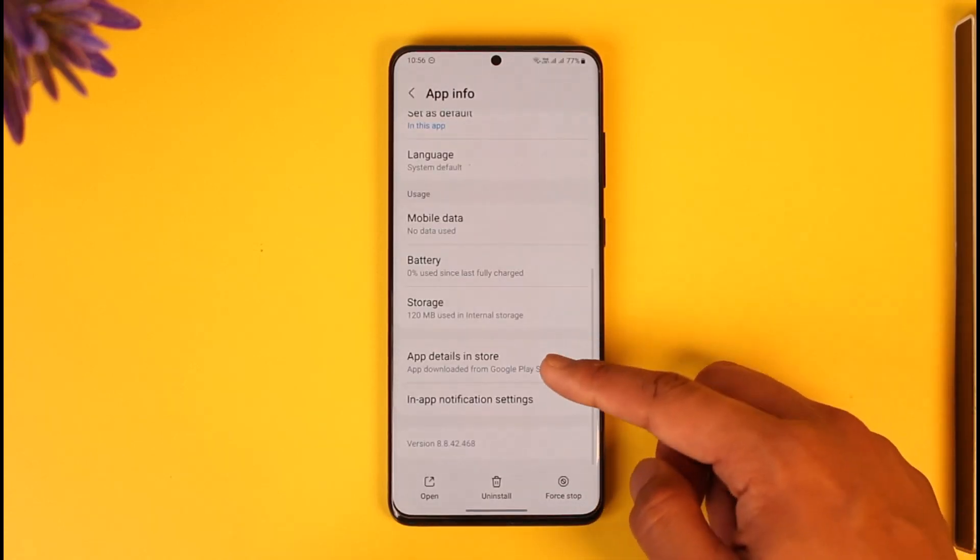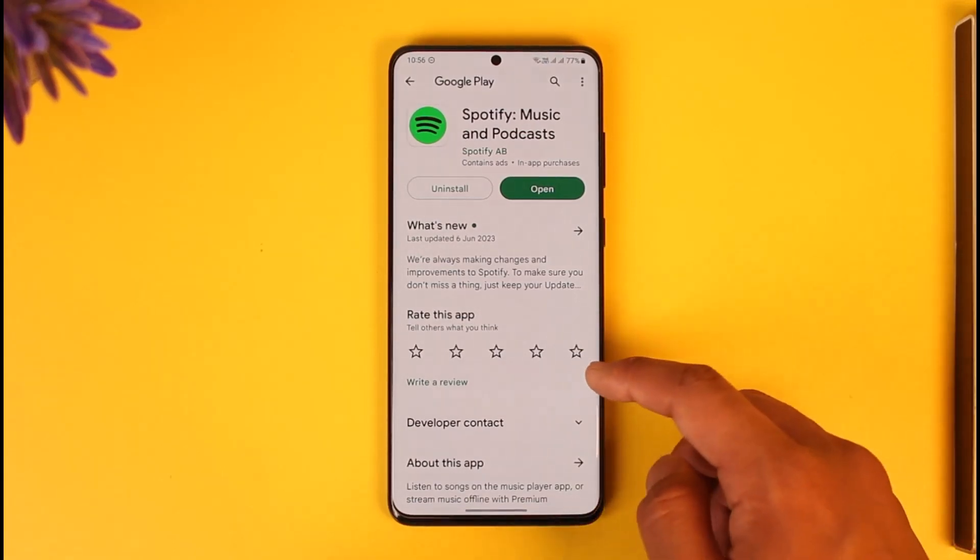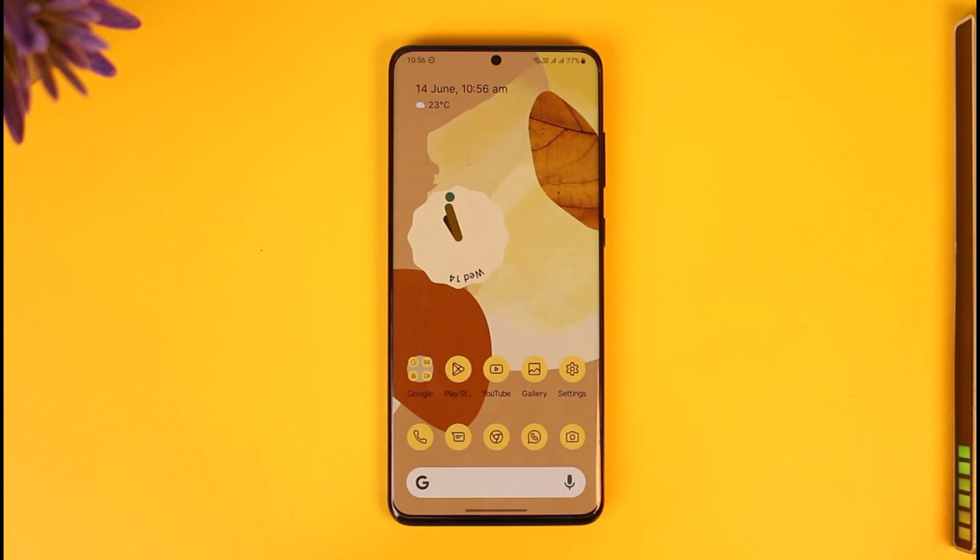If that doesn't work, I'd recommend opening your app details in the store — open Google Play or your iOS App Store, check if the Spotify app has an update, and if it does, make sure to update it to the latest version.